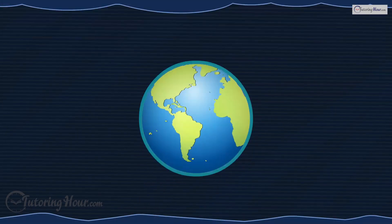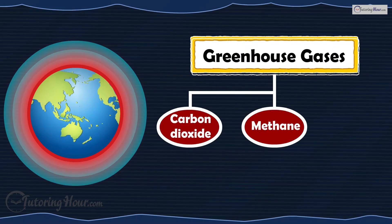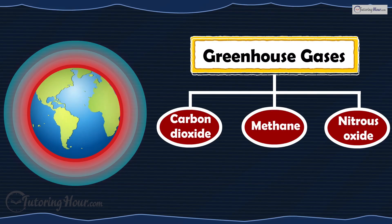Do you know what global warming is? Earth heats up because greenhouse gases, such as carbon dioxide, methane, and nitrous oxide, trap heat in the atmosphere.